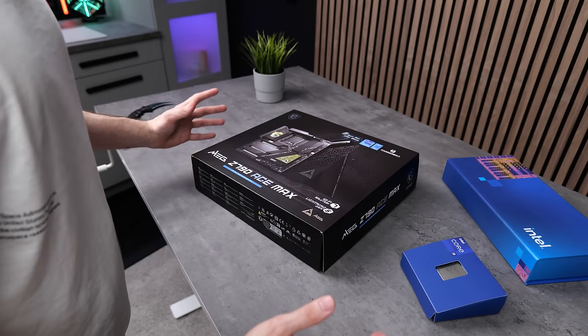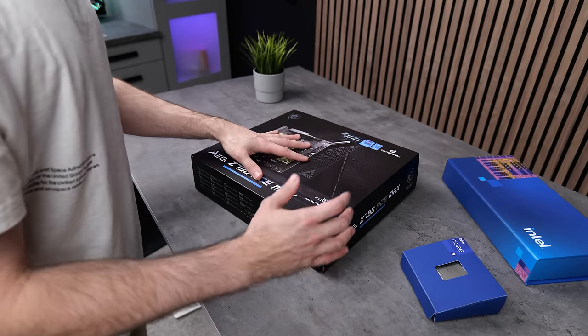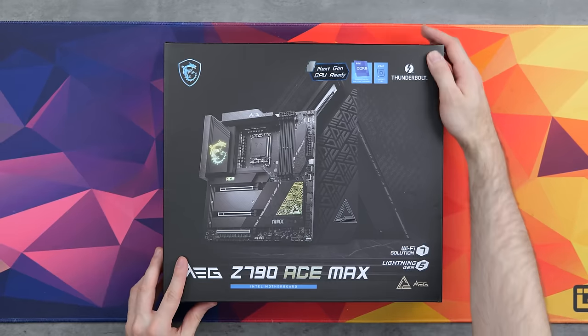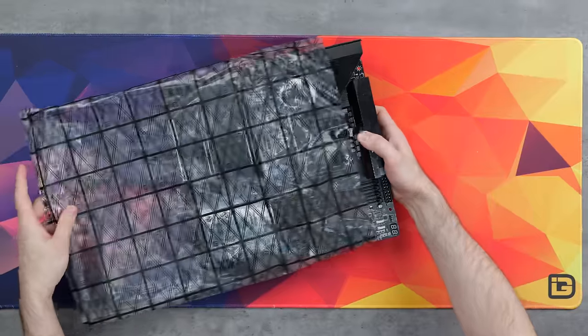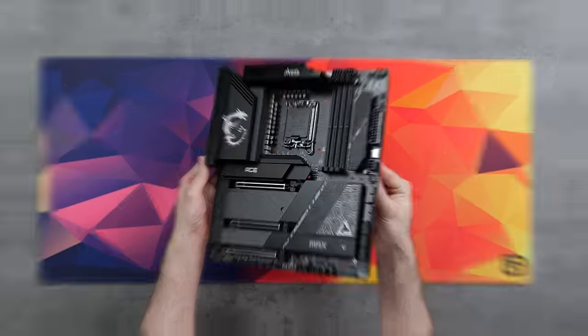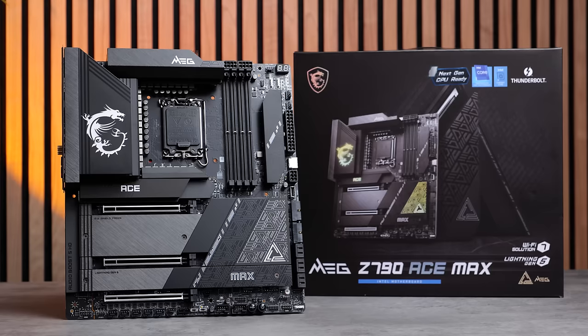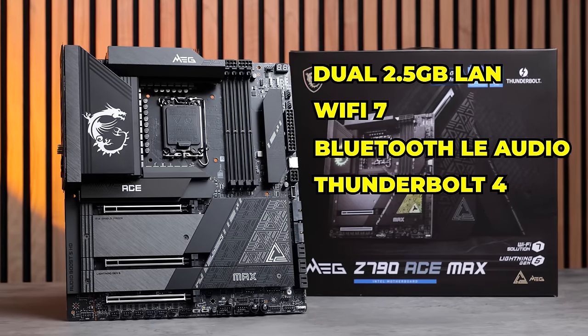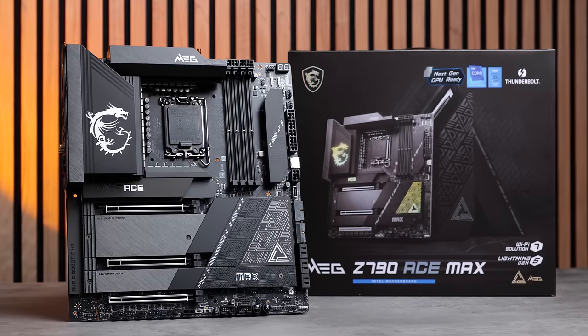You're probably wondering what kind of motherboard is worthy of housing CPU royalty such as the Intel Core i9-14900K. This is the MSI MEG Z790 Ace Max — it's basically like taking a regular Z790 and turning things up to 11. It's got all the USB ports, dual 2.5 gigabit LAN, and even Wi-Fi 7.